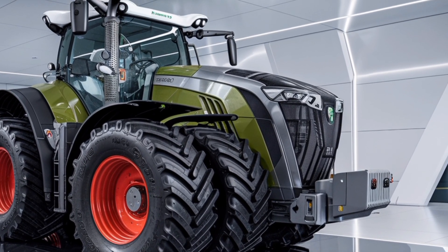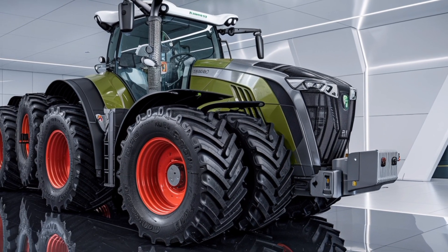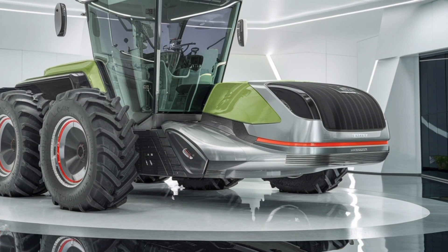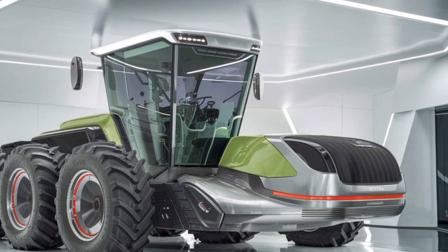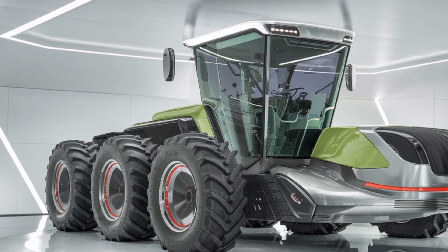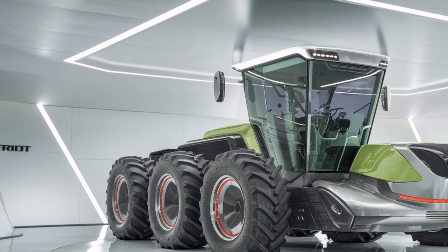Overall, the 2026 Fendt Trisix Vario is not just a tractor — it's a powerhouse built for the future of farming. It sets a new benchmark in the agricultural industry and proves that when it comes to innovation, Fendt remains at the forefront. For those in search of a machine that combines raw power, smart technology, and long-term reliability, the Trisix Vario is a game-changer. This has been a review by Prime Drives.